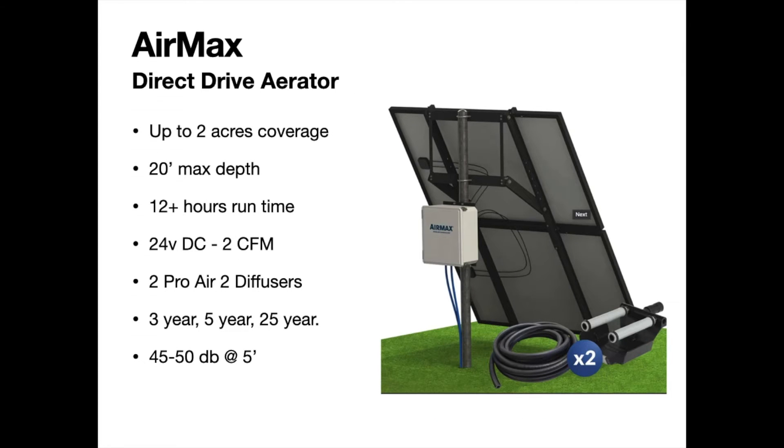Starting off with the Air Max direct drive aerator — this is a daytime-only unit with no batteries. It will work shortly after sunup to shortly before sundown, typically giving you 12-plus hours of operation, especially through the summer months when days are longer. The system has two diffusers and can cover up to two acres maximum. If you can get a diffuser down to about 12 feet or greater, it covers about an acre. It handles a 20-foot max depth.